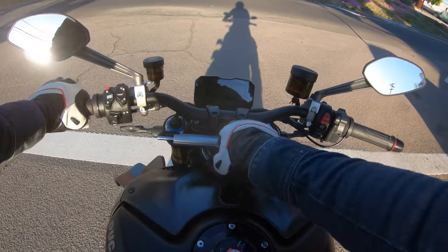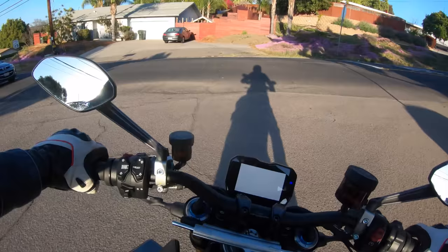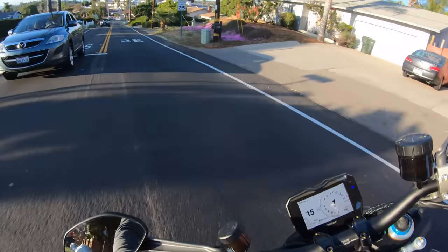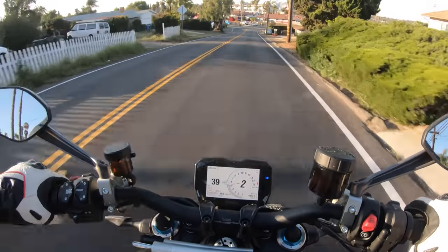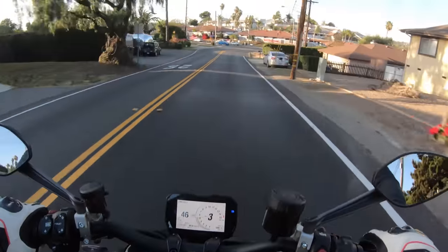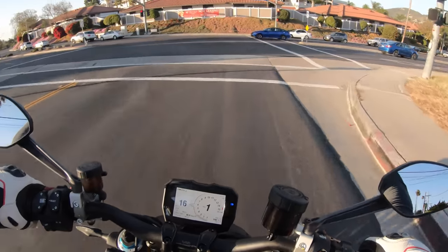A good old-fashioned mechanical key. Are you guys ready for this? Listen to that dry clutch and Akrapovic titanium racing exhaust. Now this is what a motorcycle is supposed to sound like.